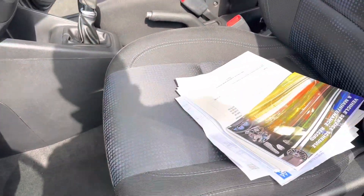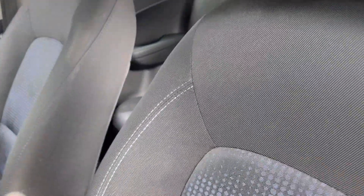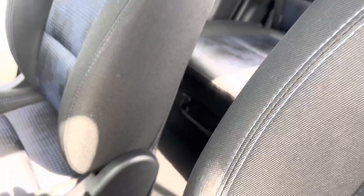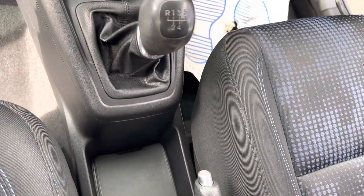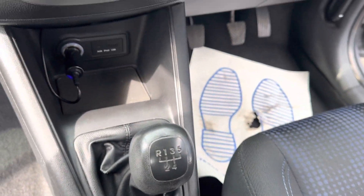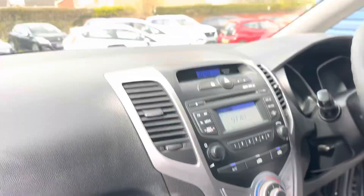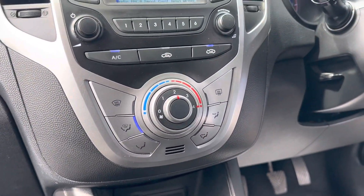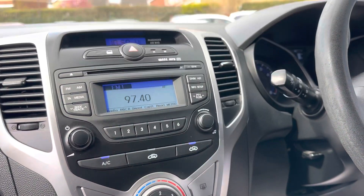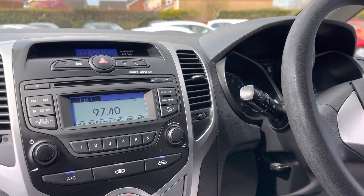Just inside the vehicle, all the service history there — lovely blue and grey interior. Down at the bottom there you've got your little cup holders and a 12V port. Five-speed manual gearbox, and it's also got a USB auxiliary port. This one has a dash cam fitted as well. As you can see, this has got air conditioning and also a CD player in this model — it's rare you see them now.